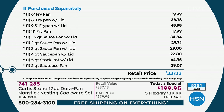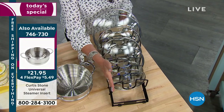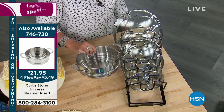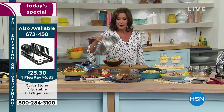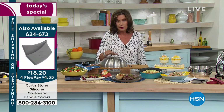Over three million DuraPans sold here at HSN — you've made it the number one customer-rated brand across all brands. With so many lids in this super size set, please get the lid organizer — it's completely adjustable. The steamer insert works with several of the pots. Also available: the cloche, which keeps things warm and gives you that reveal moment.